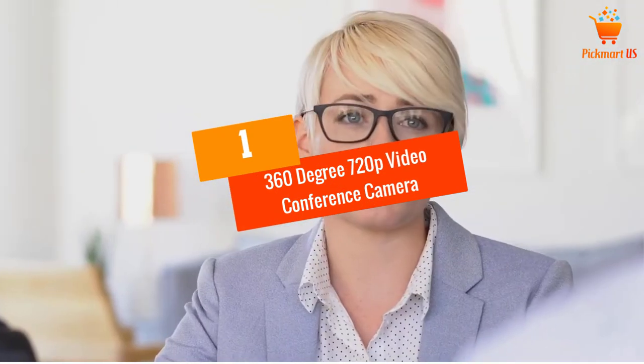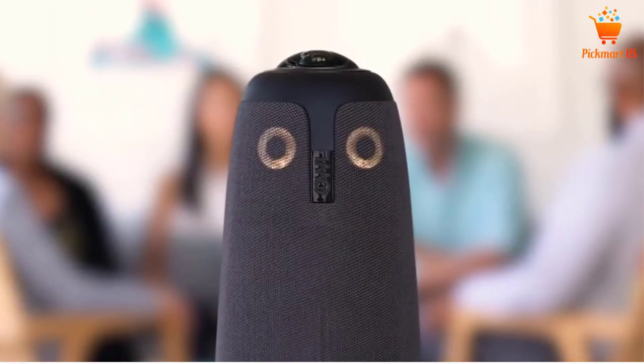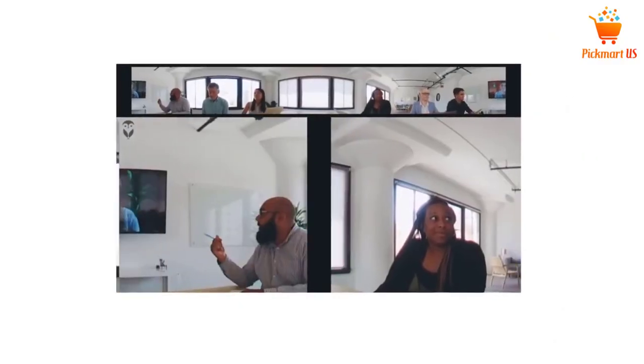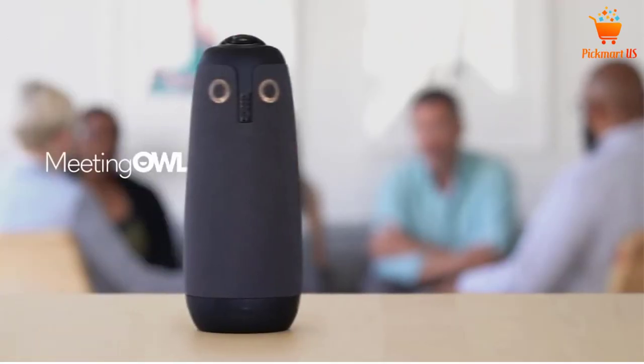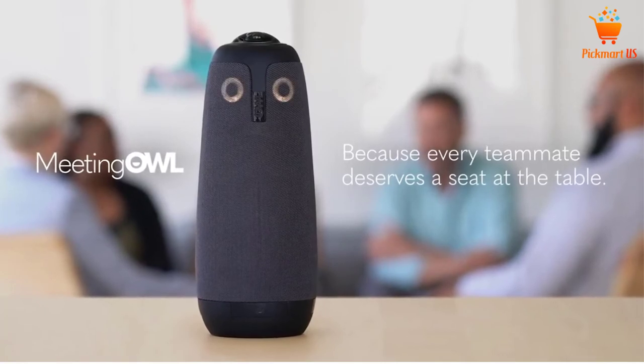At number 1, the 360-degree 720p Video Conference Camera. If you work in a company that performs a lot of video presentations, you need a quality camera. The OWL Labs is among the best conference room cameras designed to aid your colleagues or team in presentations, not only to improve productivity but also to guarantee comfortable viewing. Its 360-degree wide angle automatically shifts and highlights focus to various occupants in the room.